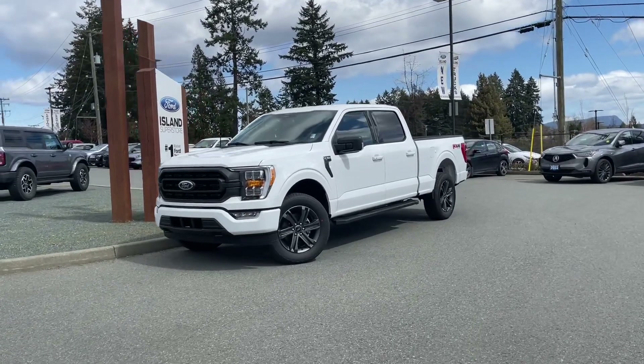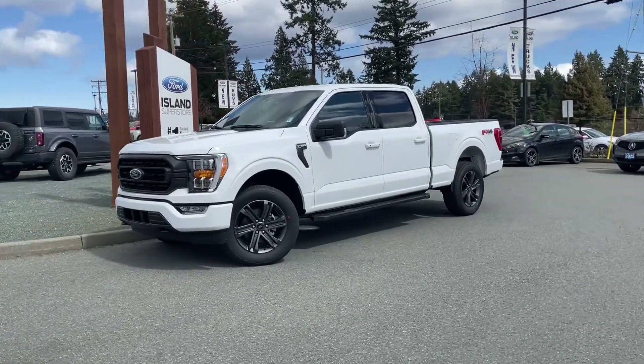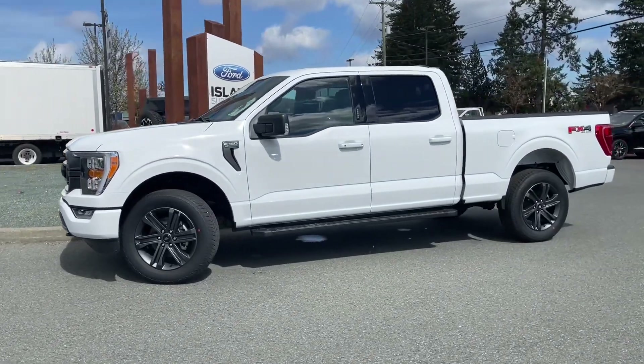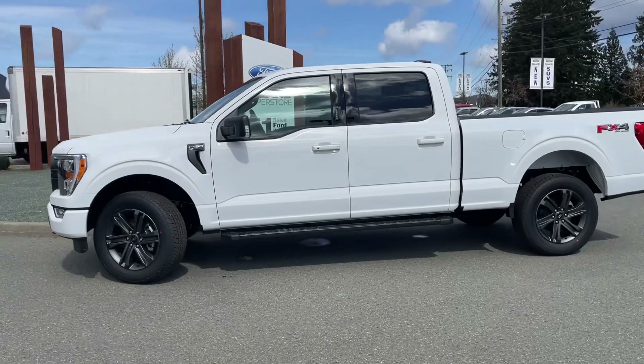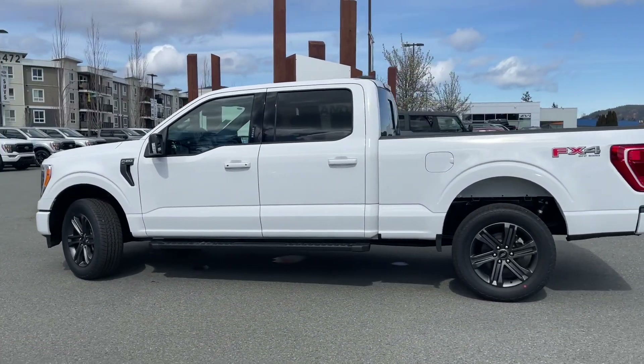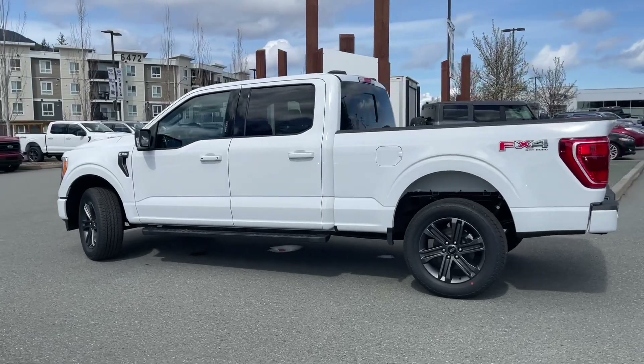It's a great day for a drive, especially in a 2023 F-150 XLT in Oxford White. You have black sport cloth interior, seating for five, four doors and a six and a half foot box. This has a five liter V8 engine paired with a 10 speed automatic transmission and it's a 4x4.